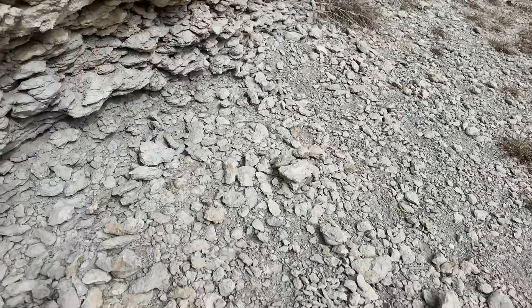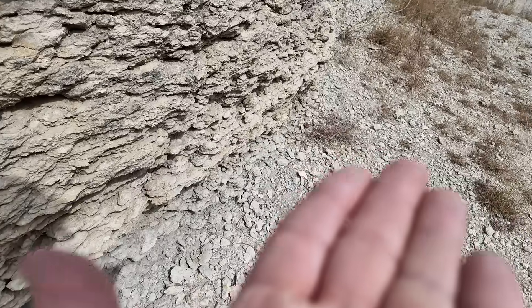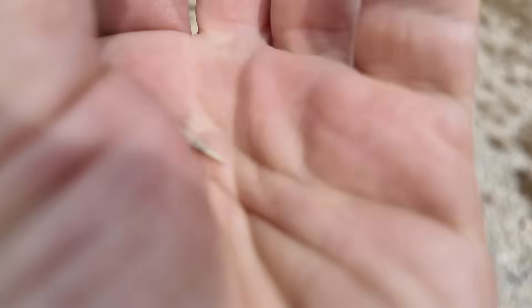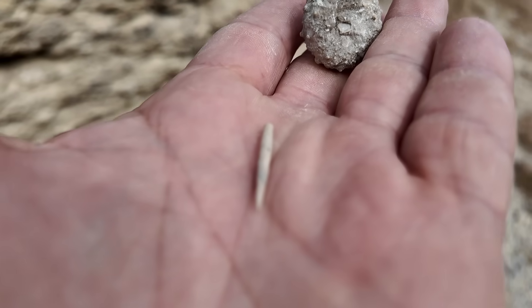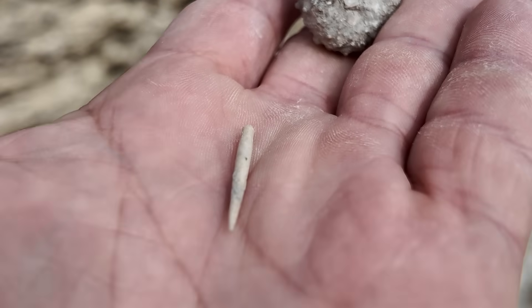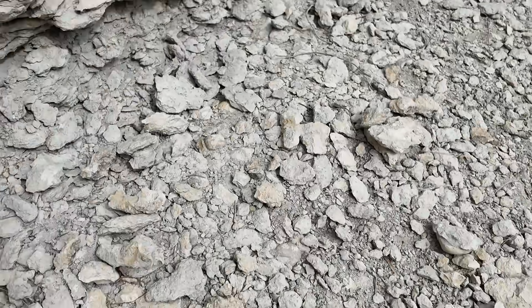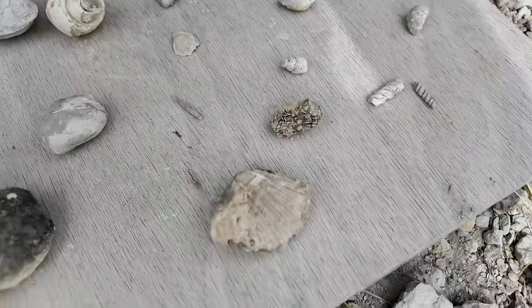I wouldn't have known this if not for our good ranger volunteer here, but even these little spines — these were actually the spines on the sea urchins — are preserved here as well. Let's see what else we have in the collection. I'll take you down to the board where we've been collecting a bunch of these.